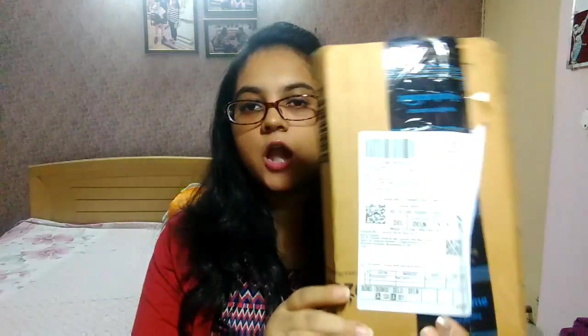The shirt came in 7-8 days in a typical Amazon cardboard box. Since it's a cloth item, it didn't need bubble wrap. My full address was written on it, and it also came in a transparent polythene bag with all the product details written on it.